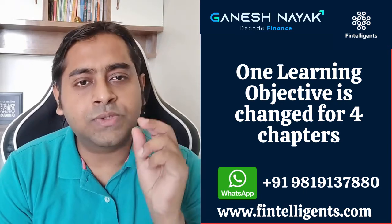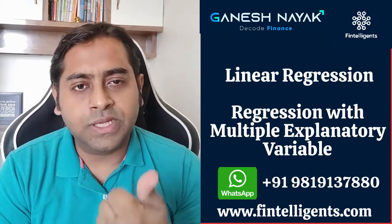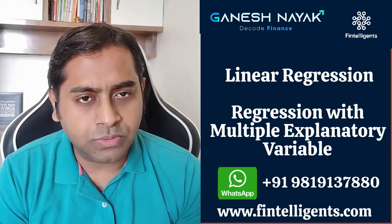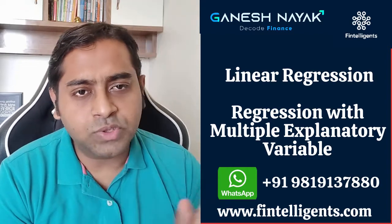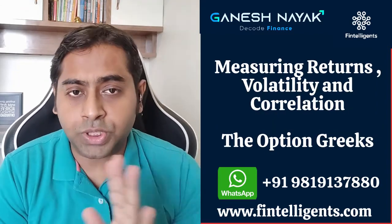It is not a major change — it is just a learning objective. So the linear regression and multiple regression chapters, and then the measuring volatility and correlation chapter — each has one learning objective that has been changed, but it is not a major change.